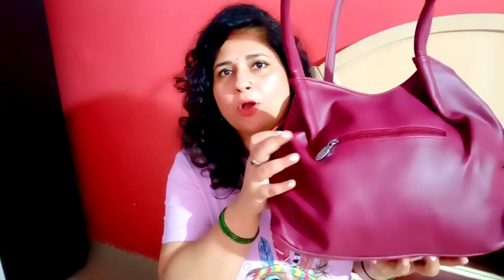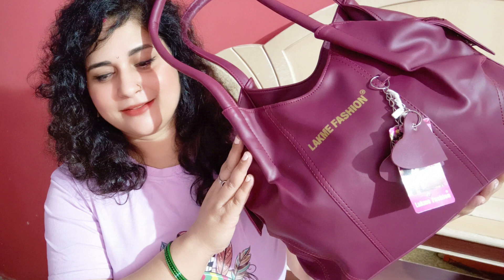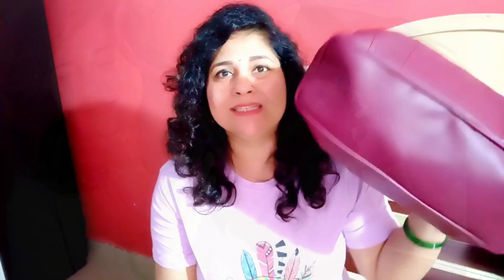Now talking about the main compartment of this bag — you can see a huge single main zippered compartment. This bag comes with huge inner space. There are 3 huge compartments inside. The first compartment is very huge — almost half my hand is going inside it. Then there is a mid zippered compartment, and the quality of the zip is very nice.